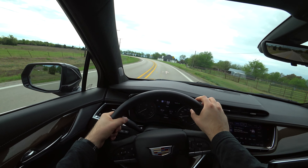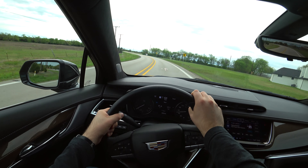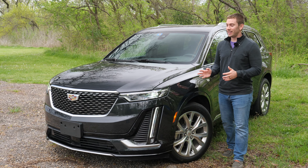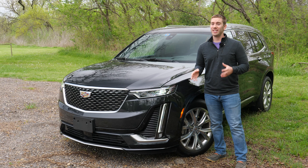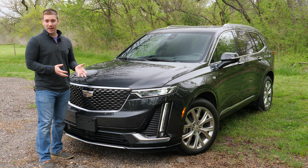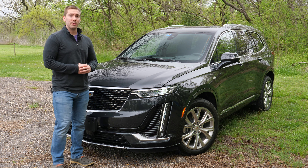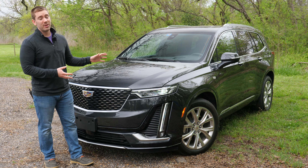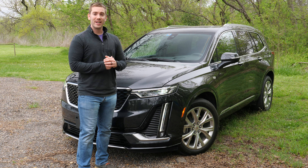To wrap things up with this 2020 XT6, I like a lot of what Cadillac has done. It is a nice vehicle — it's semi-luxurious, comfortable, and stylish. But to be fully honest, it's not as desirable as I was expecting when it first came out. I feel like Cadillac held back a little bit in terms of features, especially on the inside. But it's still a stylish vehicle that offers a lot and gives you a nice, comfortable ride. Leave your comments down below, check out some of these other videos, and have a great rest of your day.